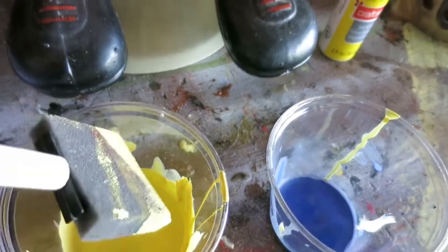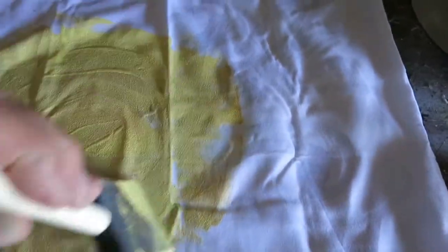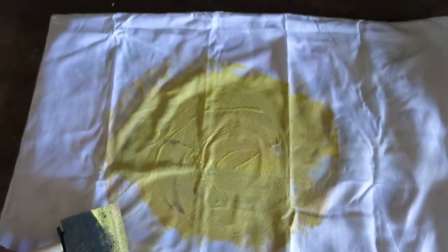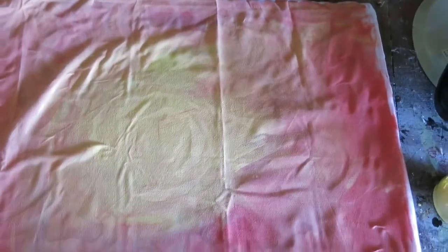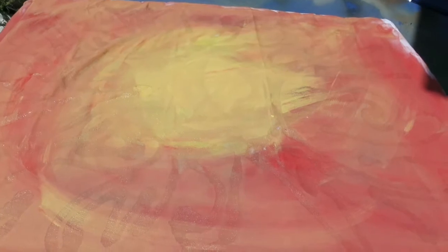I've done batiks in the past and been very successful, but recently using some new materials, not so successful. So this is an experiment. Let's paint. I did water the acrylic down just a little bit so it'll be easier to saturate into the fabric. I'm going for sunset colors, so I'm going to start with a layer of yellow, introduce some red, make the outside red and orange. And it should look like this. Now let's move it outside — we'll put the sun in the sun. We'll let it dry right here and come back when it's all done.